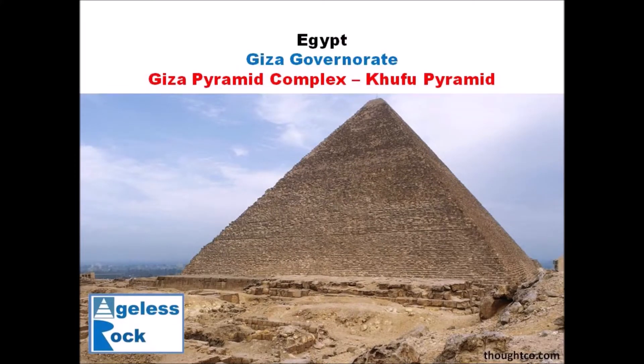Hello everybody, today I'm going to share with you some fascinating facts about Khufu's pyramid.